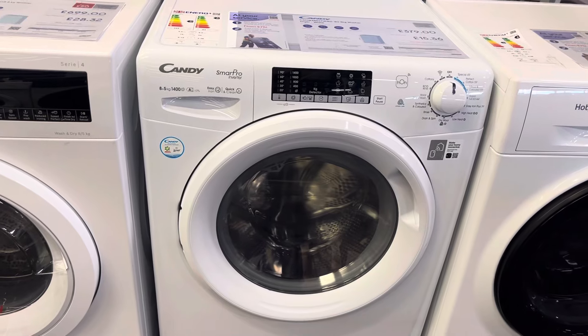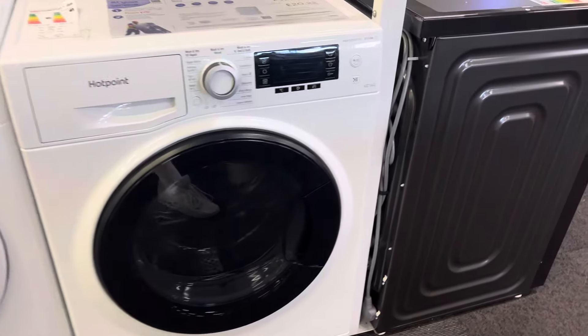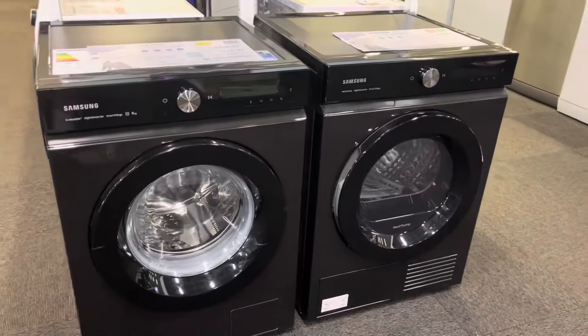Interesting. Hotpoint washer-dryer. Samsung Bespoke set, 11kg.